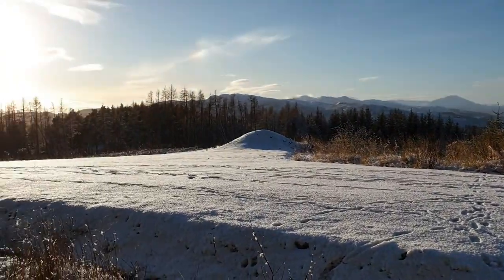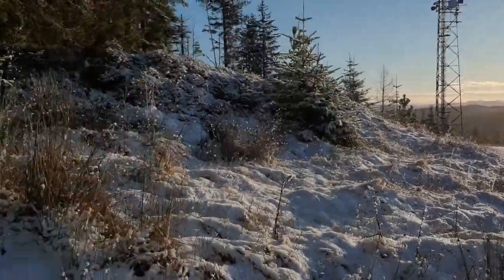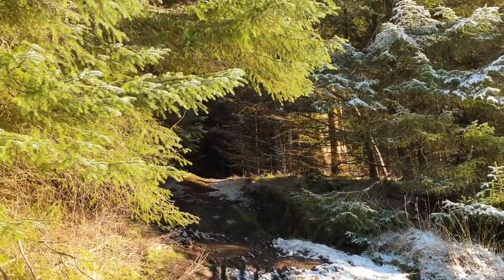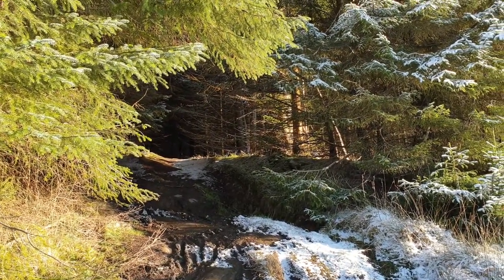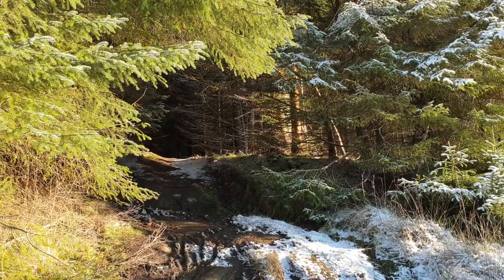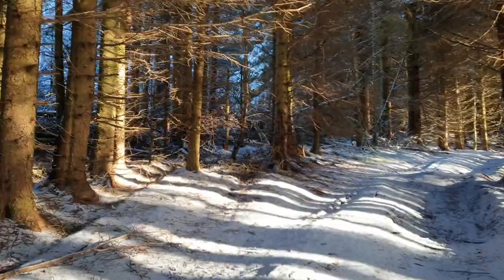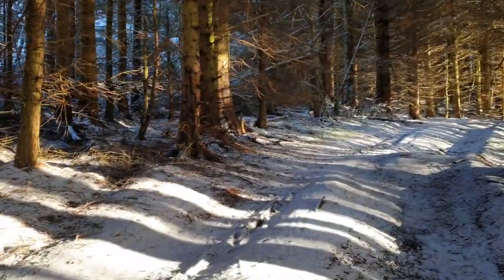Rather than going down the road as it's probably intended, we're gonna go and explore the rock. Hopefully through this forest we can get to a bit where you can get a view of the other side. I always think when you have tall trees like that it reminds me of a cathedral, especially when the light is falling in like that.